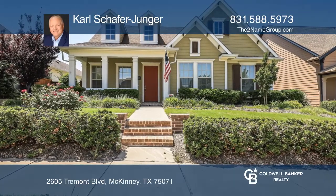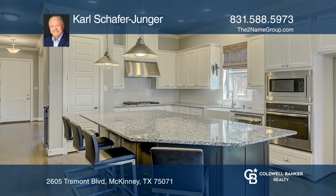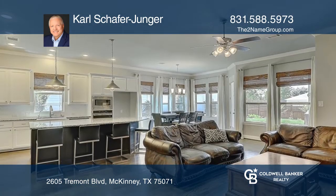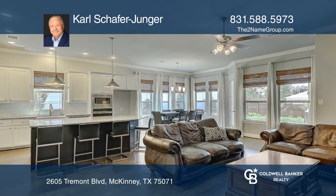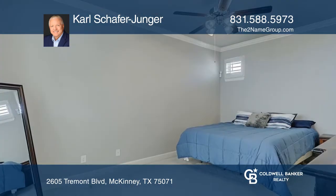This three-bedroom, two-and-one-half bath is an open concept home. It features a kitchen with an oversized center island, granite countertops, and stainless steel appliances. The kitchen opens to the living room and a dining area that can be an office.